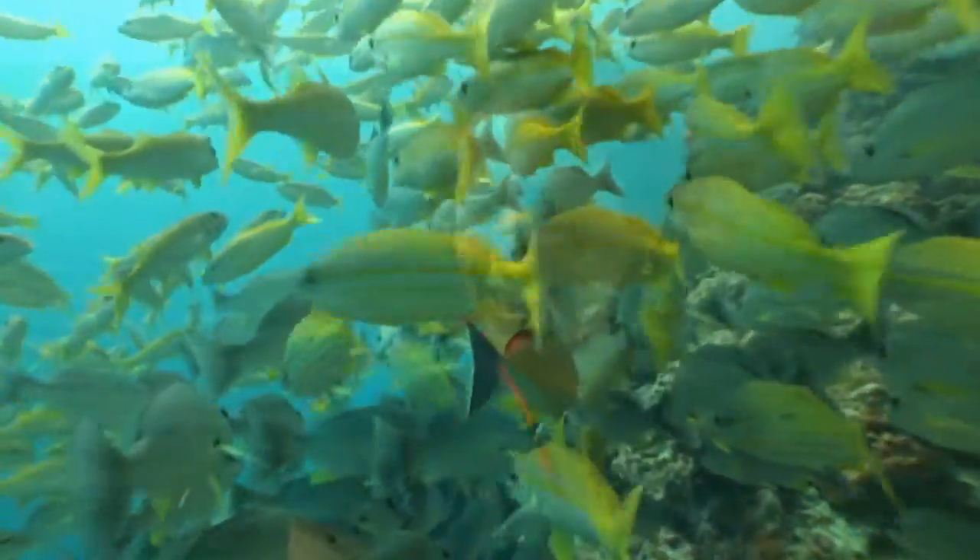We're here in Moreton Bay. When you talk about Queensland corals, not many people necessarily think about Moreton Bay, but there are some amazing subtropical reefs that we're going to be visiting here today.